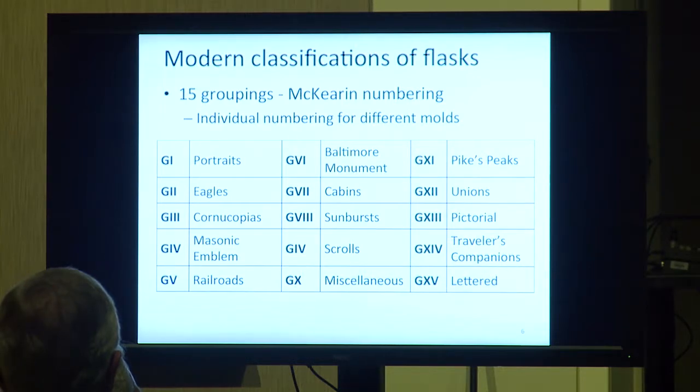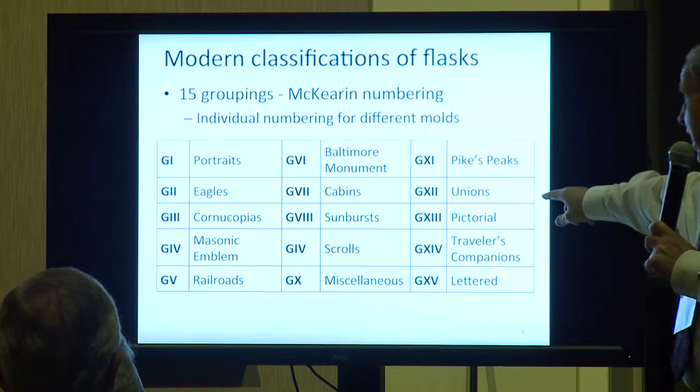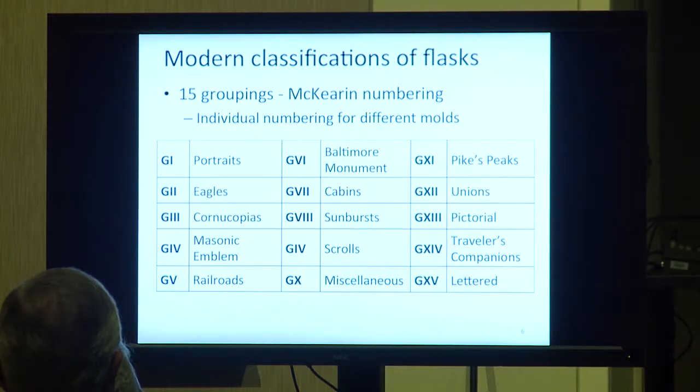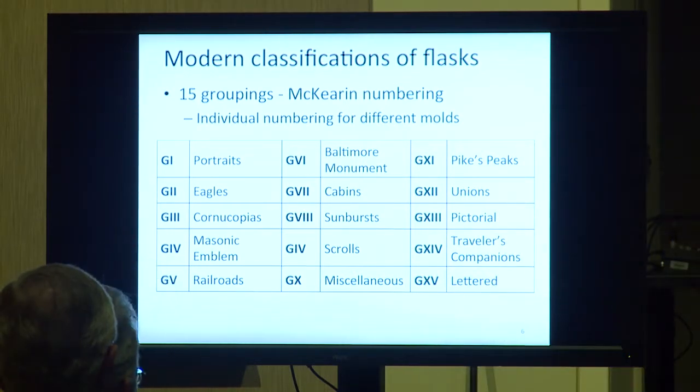Back in 1978, they realized they had no Pikes Peaks listed except for one, and they had a list of Union flasks, Victorial flasks, Traveler's Companion flasks, and Lantern flasks. So they added all those groups, bringing it to about 703 different flasks listed — you can imagine how difficult that must have been to organize categorically.